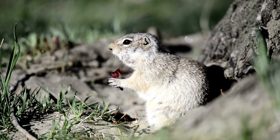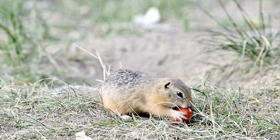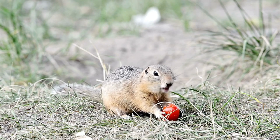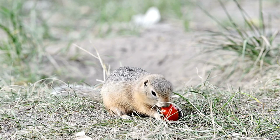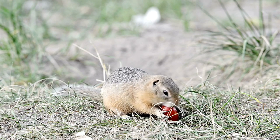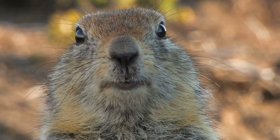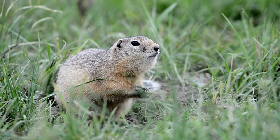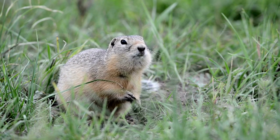Interesting facts. The name pocket gopher on its own may refer to any gopher within the family Geomyidae. These are the true gophers, but several ground squirrels in the distantly related family Sciuridae are often called gophers as well. The origin of the word gopher is uncertain. The French word gopher means waffle and has been suggested on account of the gopher tunnels resembling the honeycomb-like pattern of holes in a waffle. Another suggestion is that the word is of Muskogean origin.